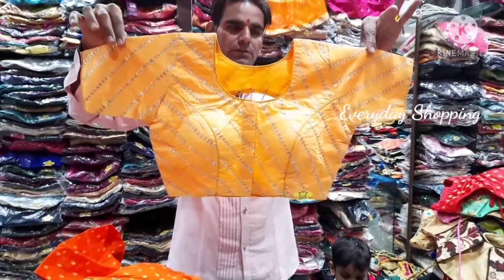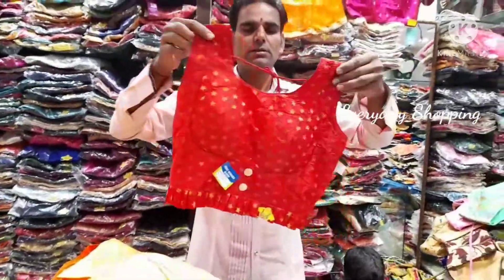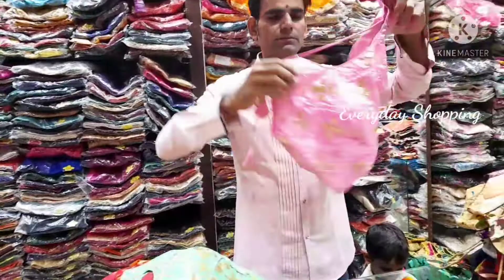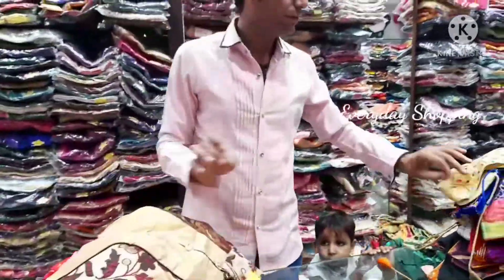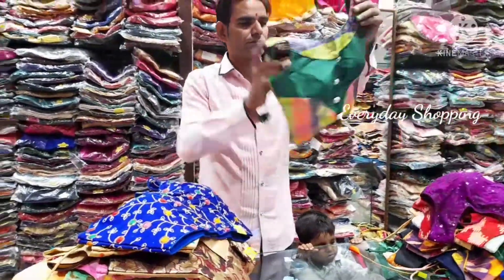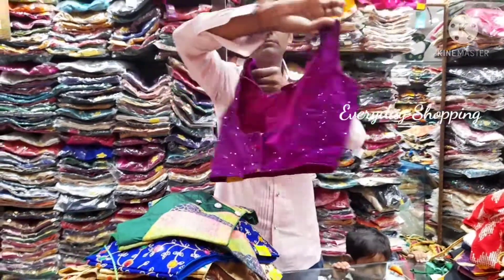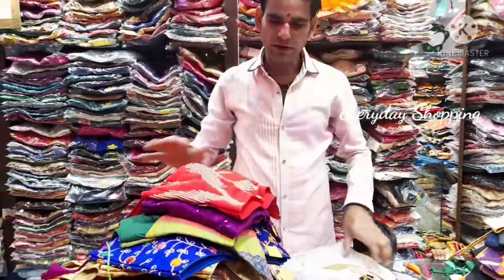How much is it? Up to how much price is it? We have up to 2600. Free size, only free size. Fine embroidered, multi color. This is 500.